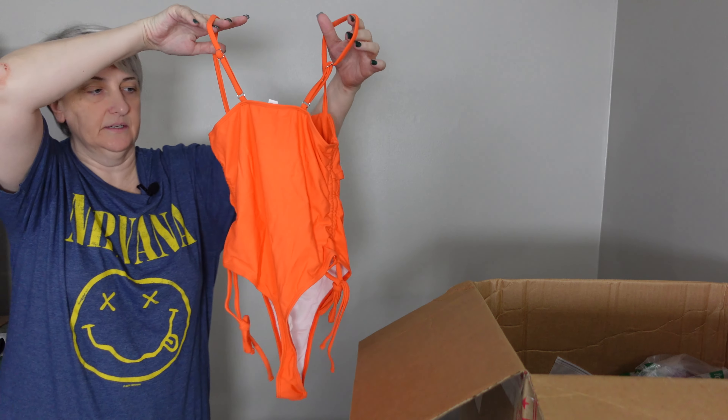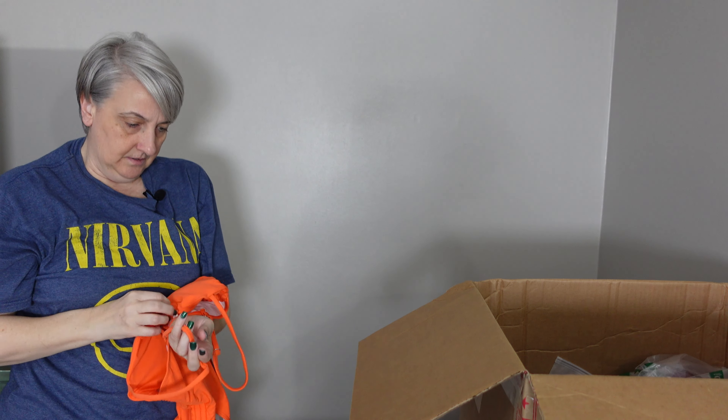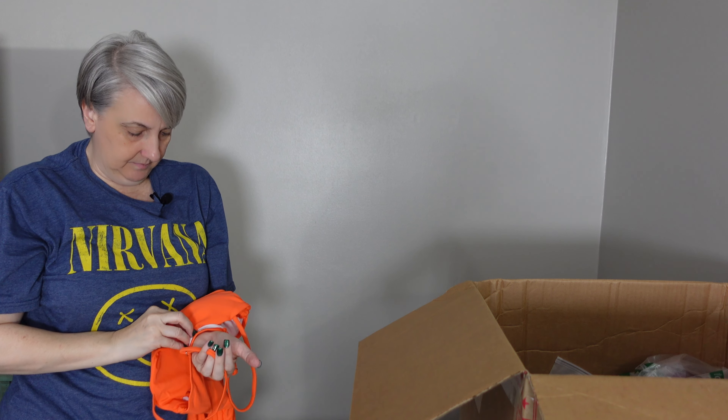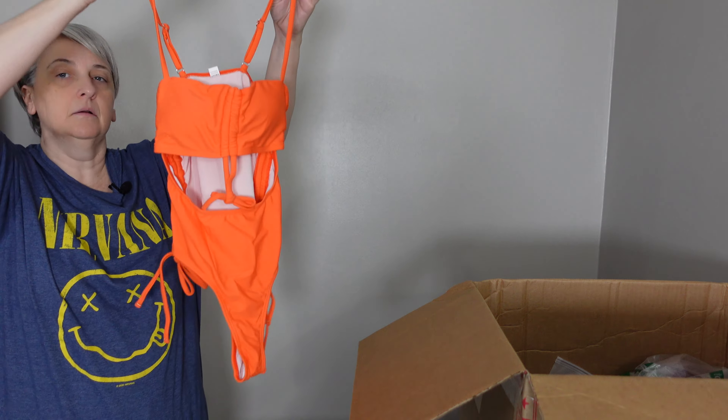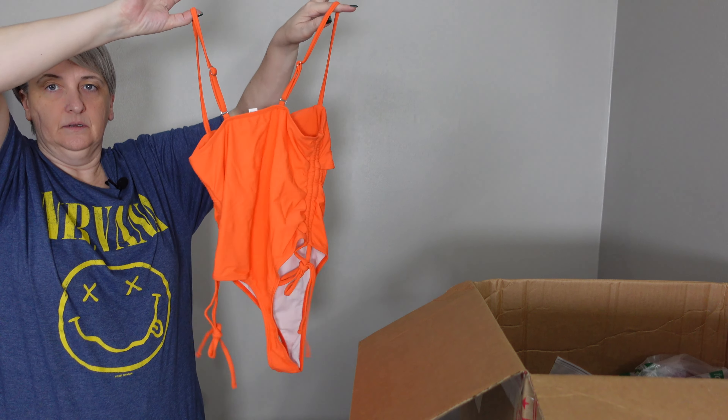We've seen one like this — this is a one-piece. I don't know the brand, but this one is a size small one-piece bathing suit. There's the front and there's the back.